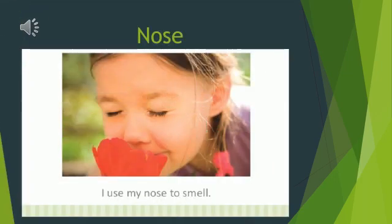This is your nose. It helps you to smell different things. It could be something pleasant like a flower or a perfume, or stinky like a garbage bin.